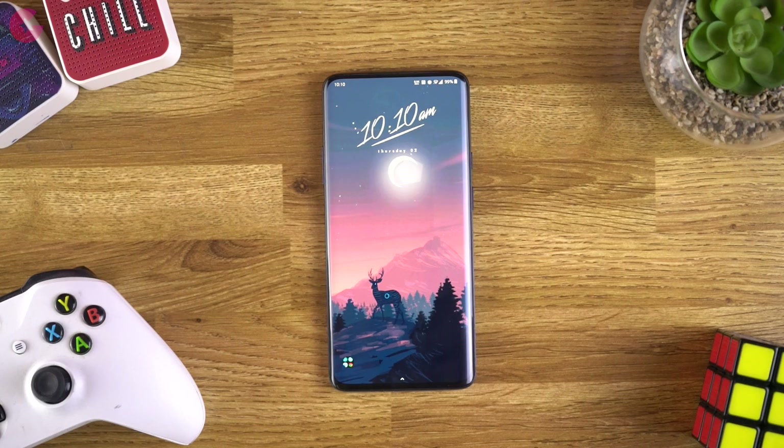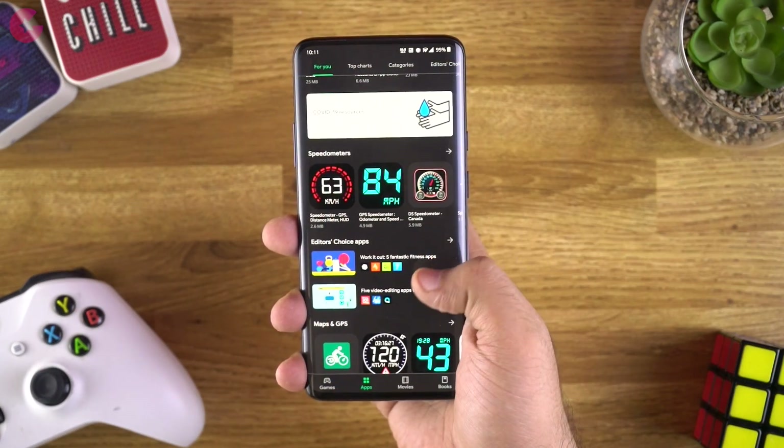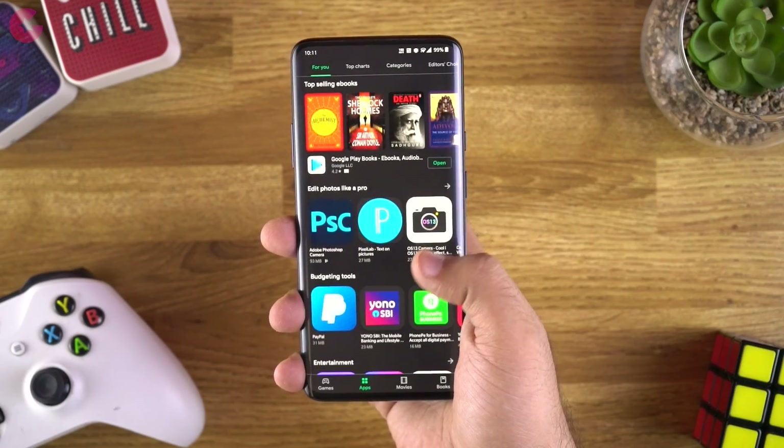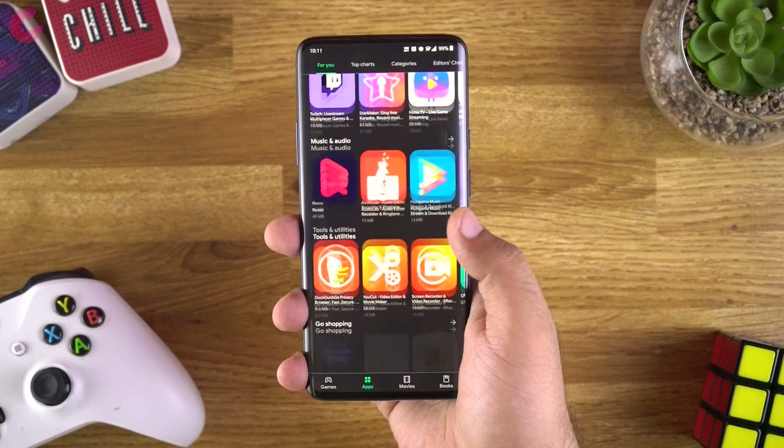In today's video, we are going to show you the best alternative apps for some of the commonly used apps from the list. We will not be covering each and every app here, as some of the apps in the list are not useful to us.